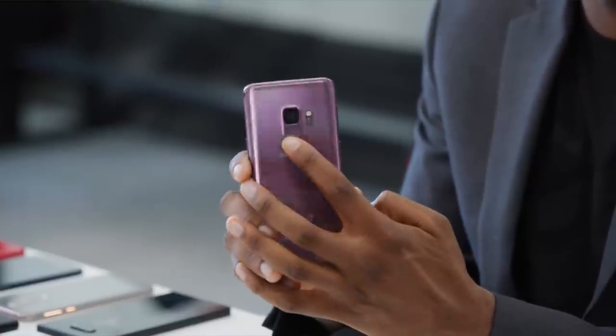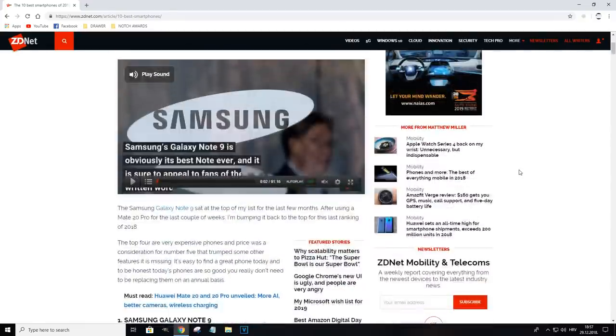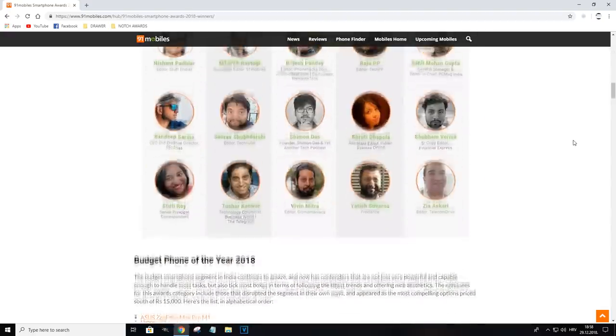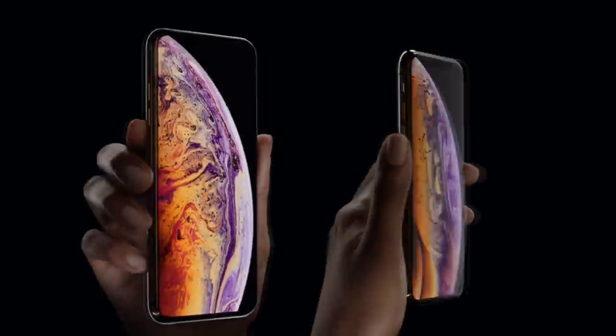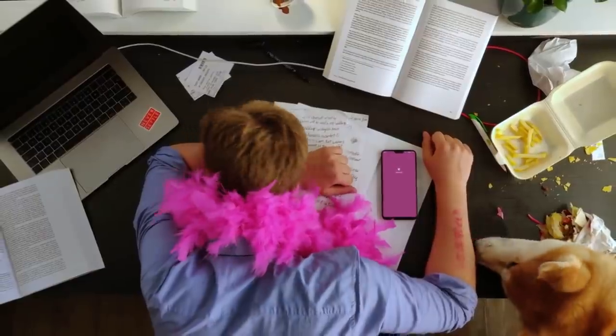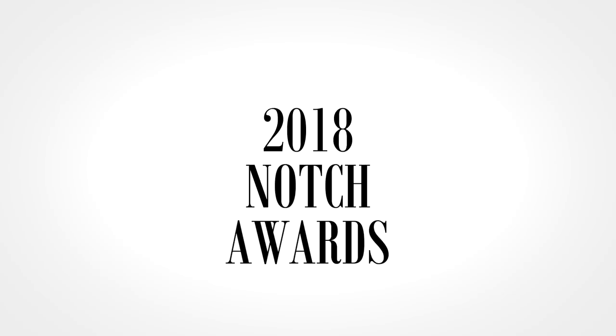It's the end of the year and a lot of tech authorities are giving away smartphone and mobile awards, so I thought why not make my own little award show. Since this is not your typical technology YouTube channel, I wanted to do something different. After checking out a bunch of other award videos and articles, I got the impression they were ignoring the most in-your-face smartphone trend of 2018 — yes, the notch. This video is just for fun, so without further ado, these are the 2018 Notch Awards.